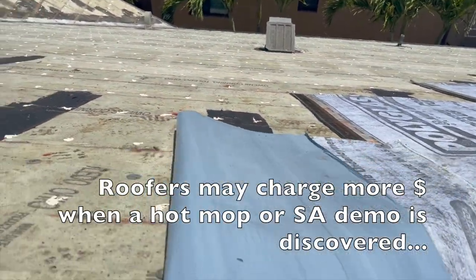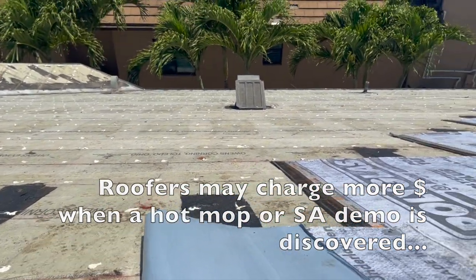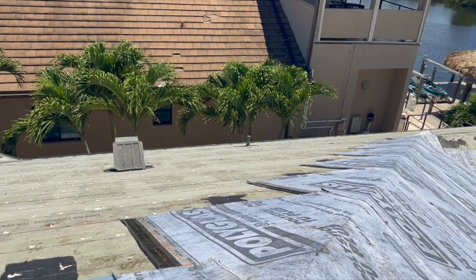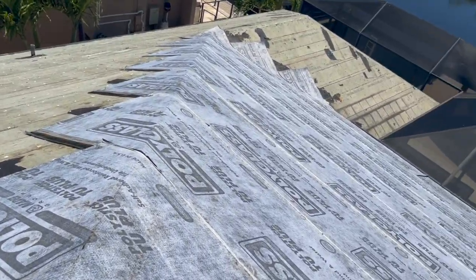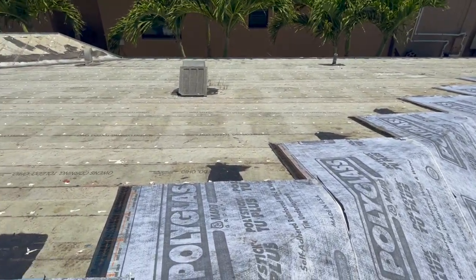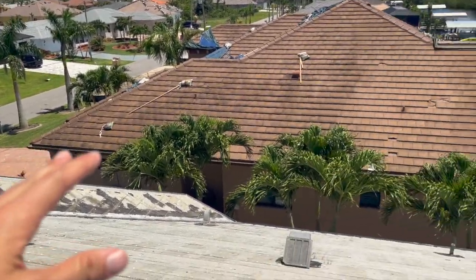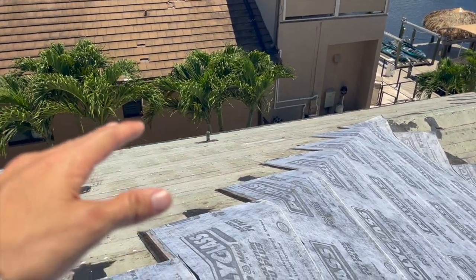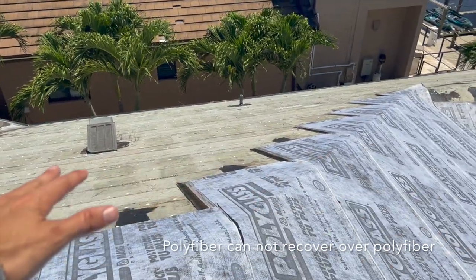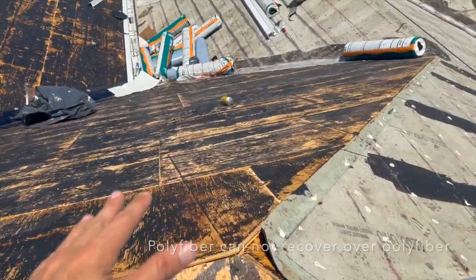This is old fibered paper here. It's not TU — it looks a little aged. I'm not the biggest fan of that paper. I like my TU Plus. A lot of the other roofers in this area are putting this paper back on top of this one — they're recovering over the old paper instead of tearing it off like we did. That is not correct.